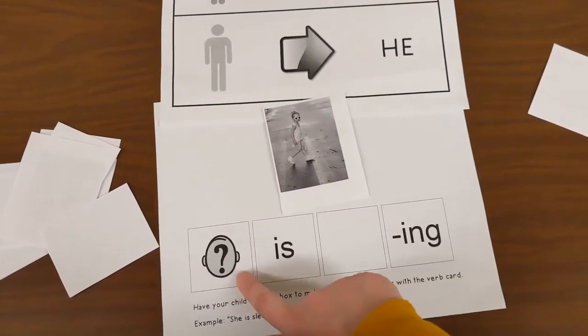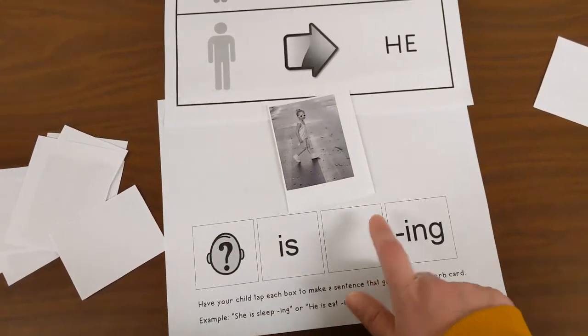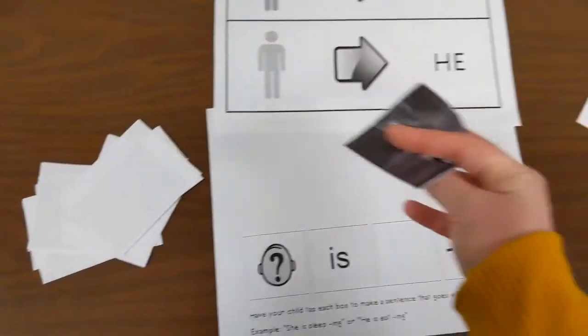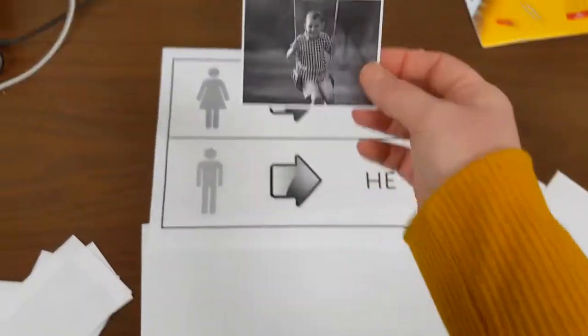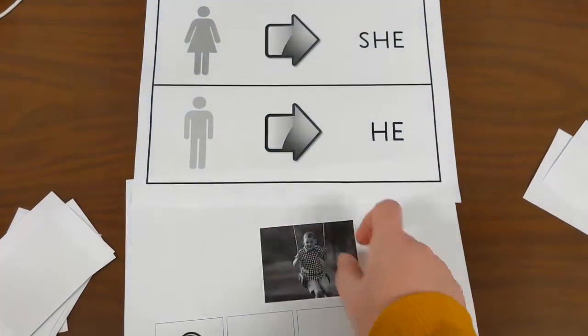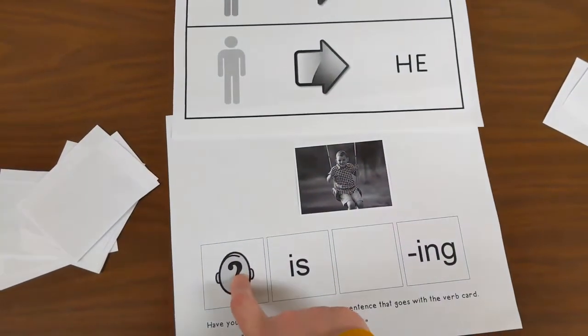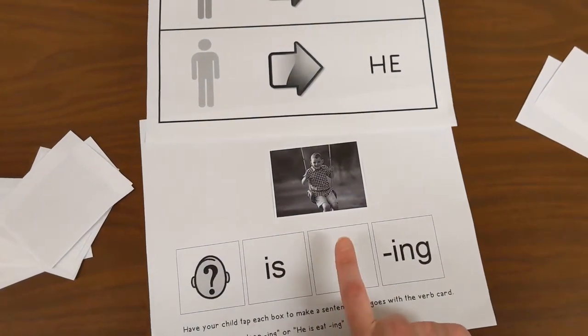We want to make sure they're getting all those parts — 'she is walking.' Okay, here comes our next one. This one looks like a little boy, so we're gonna start our sentence with 'he.' He is swinging.